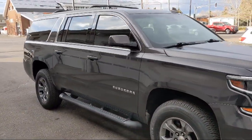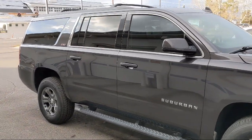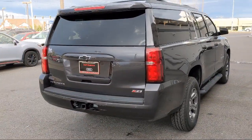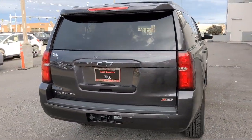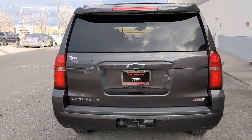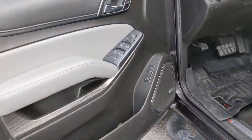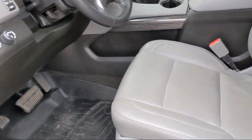It also features a remote start system, leather appointed seat trim, enhanced driver alert package, keyless entry, electronic cruise control with set and resume speed, Bose premium audio system, Chevrolet MyLink AM FM stereo with navigation, and has less than 50,000 miles on the odometer.